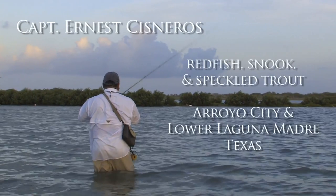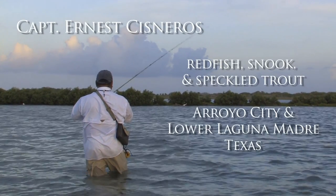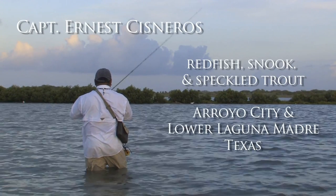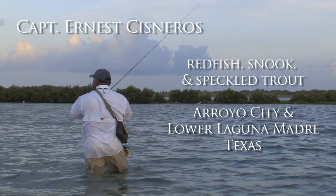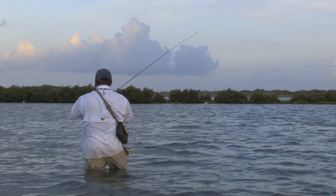Not only are your ears important as you're fishing, but your eyes. I tend to scan around, look, see what the bait's doing, what the birds are doing — any little sign on the surface that will help me find fish.